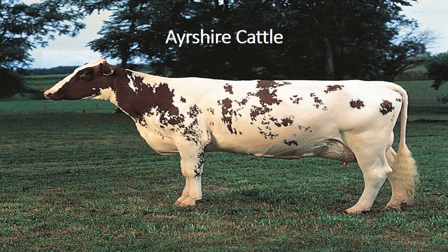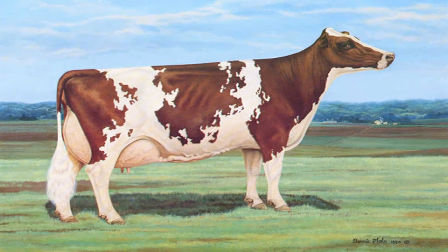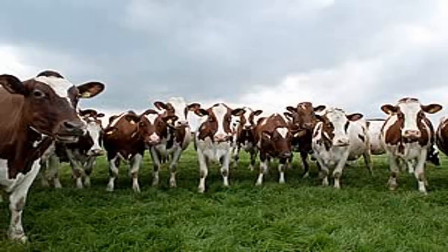The Ashaya breed originated in the county of Eyre in Scotland prior to 1800 and was regarded as an established breed by 1812. During its development it was referred to first as the Dunlop, then the Cunningham and finally the Ashaya. There is good evidence that several breeds were crossed with native cattle to create the foundation animals of the breed, with improvement of native stock thought to have begun around 1750.